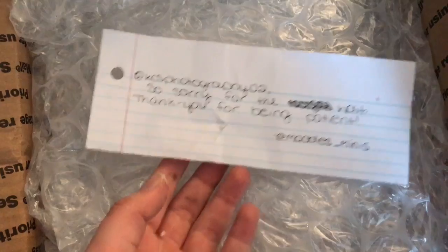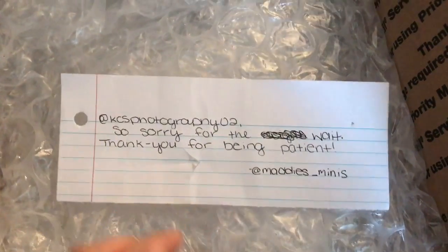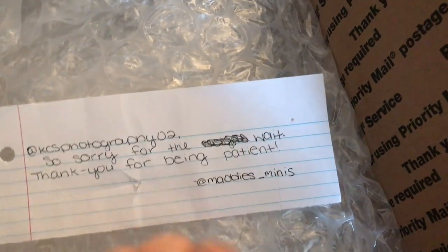This is the little letter she sent me, which is very kind. That is my Instagram and that is her Instagram. If you hear that song in the background, it's Daniel Skies — I do not own it.